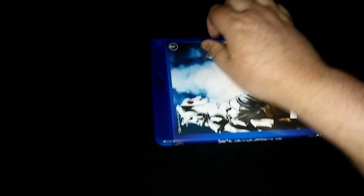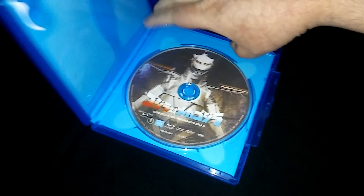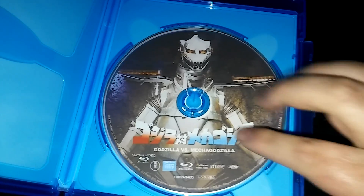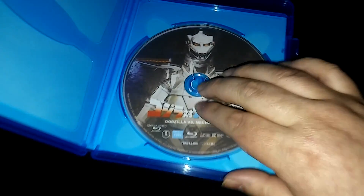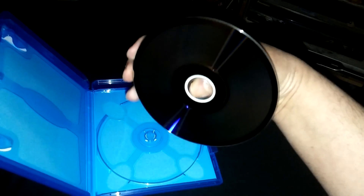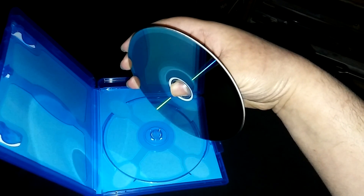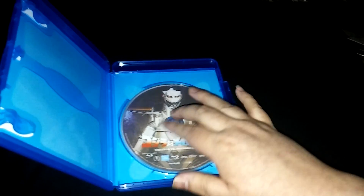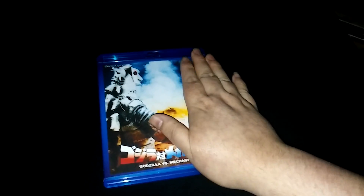I'll show you guys what the inside looks like. It's a manufactured-on-demand disc, so it has that printed label feel. You can see it has the burnt look going on, but it's totally worth it — the picture quality is amazing.